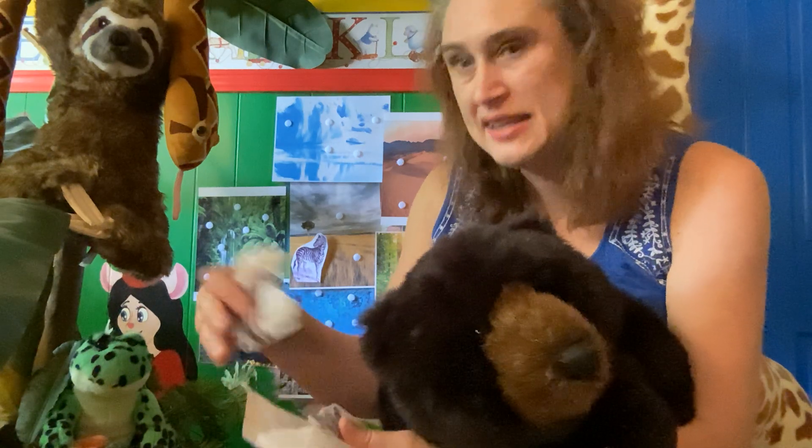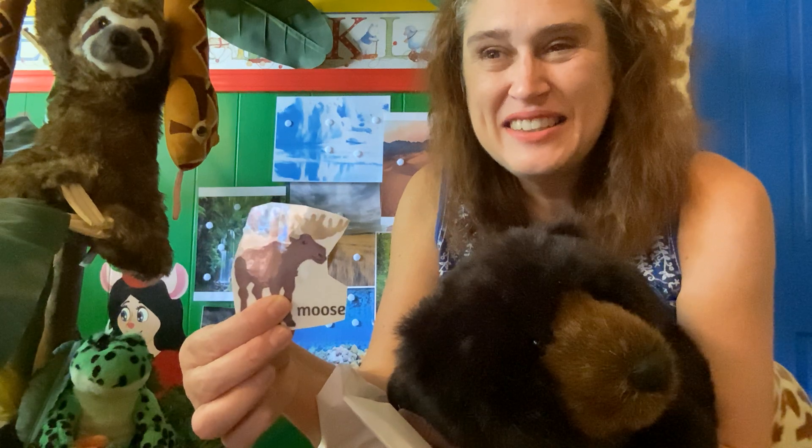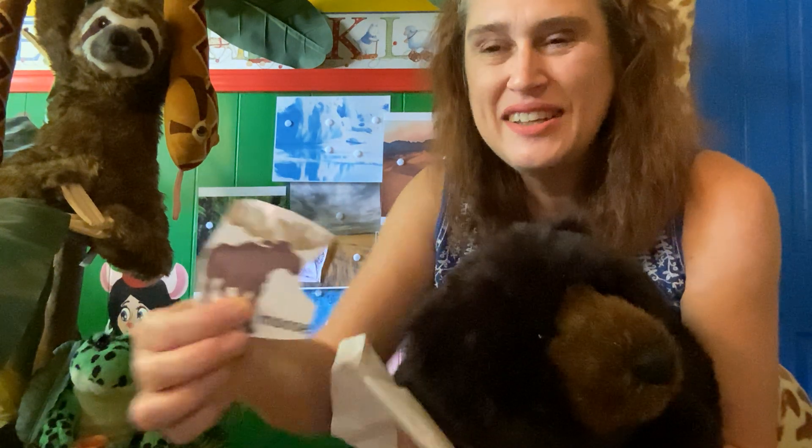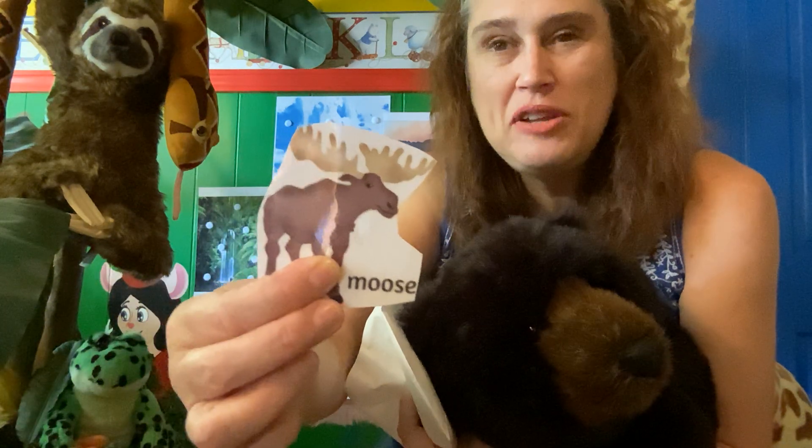The next one is a moose — very cool and big, big creatures. Where do you think he would live? In the rainforest? I'm going to put on a little timer and you can think about where he would live.